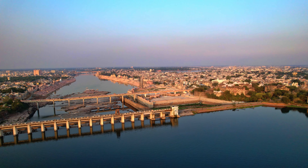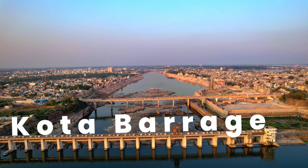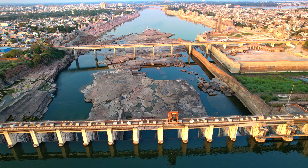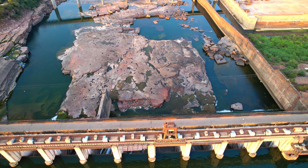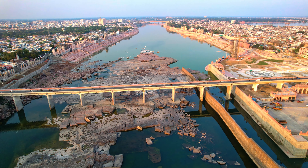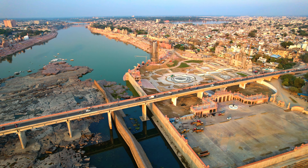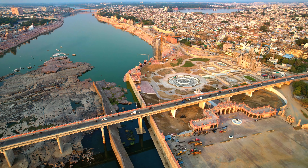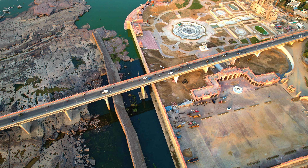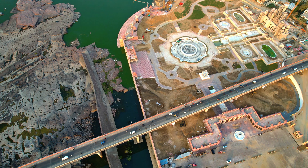Let's take a look at more project updates and talk about the main highlights. Starting with the Kota Barrage, there will be 3 to 4 entry points to the riverfront. You can see the musical fountain being built in this area. A total of 26 fountains are being built on the riverfront, which will become the center of attraction for tourists. The musical fountain at Barrage Garden is built on the concept of the Magic Fountain of Barcelona, Spain.